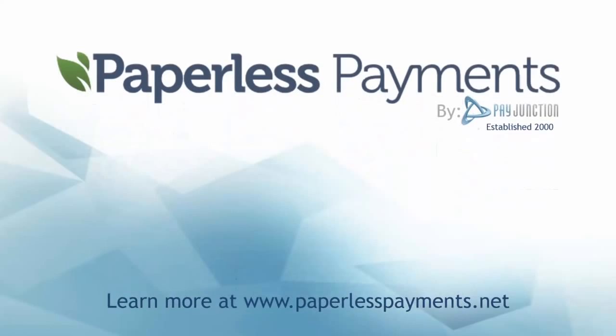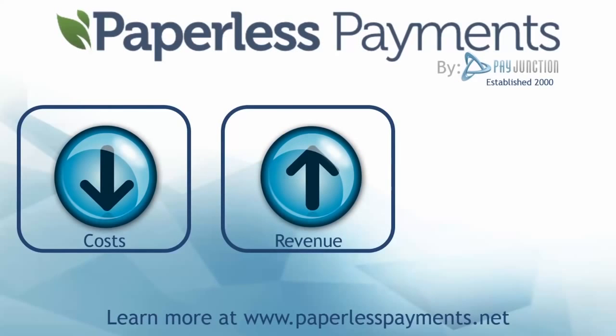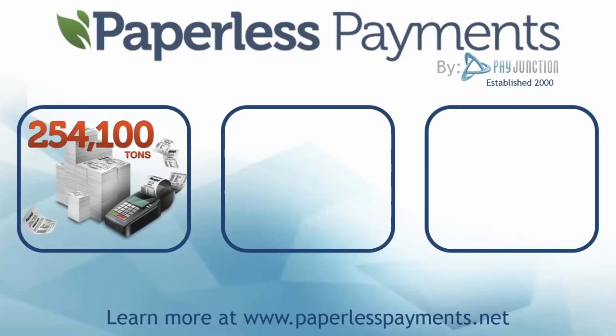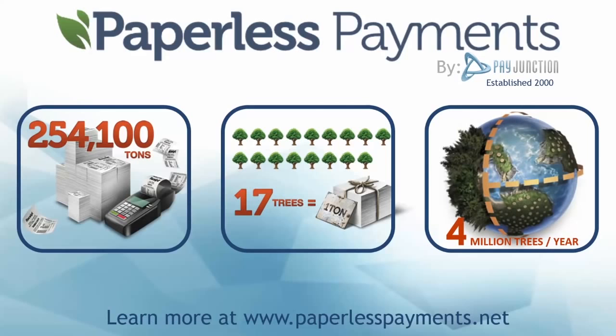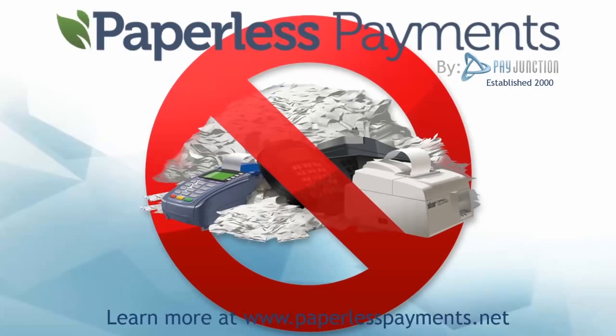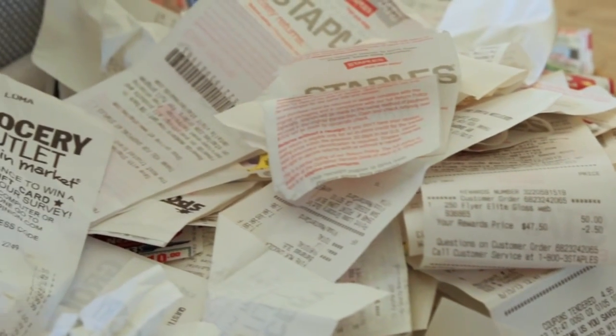Why will your business go paperless? It's simple. Paperless payments lower costs and increase revenue for any business, and it's free to sign up. In the U.S. alone, 254,100 tons of paper receipts are produced every year, annihilating over 4 million trees annually. Businesses are required to keep their signed receipts for at least six months, and if you make a lot of sales, you have a lot of receipts. Storing all that paper takes up space, it's time consuming, bad for the environment, and can become a big hassle.